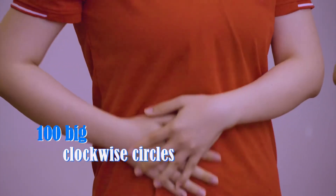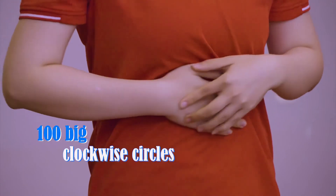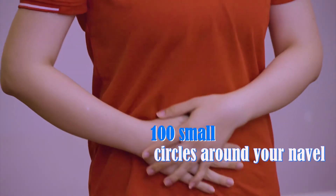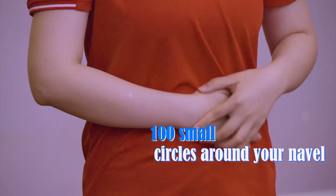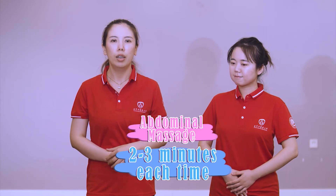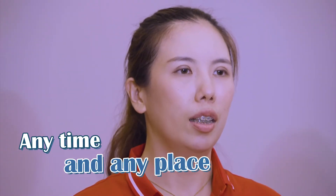What is the movement and how long should you massage? Use your palm and draw a big circle on your belly clockwise — 100 circles — then make smaller circles, another 100 small circles around your navel. It normally takes two to three minutes to complete the whole set. You can do it whenever and wherever.